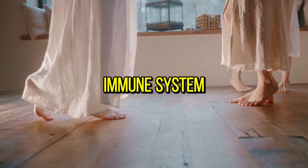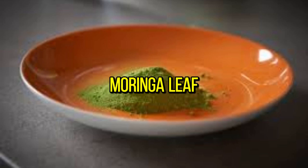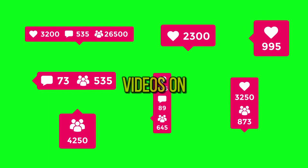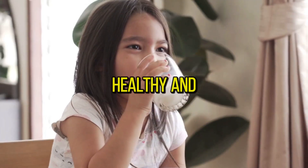Whether you're looking to boost your energy levels, support your immune system, or simply add more nutrients to your diet, moringa leaf powder is worth considering. Thanks for joining us today. Don't forget to like, share, and subscribe for more videos on health and wellness. Until next time, stay healthy and happy.